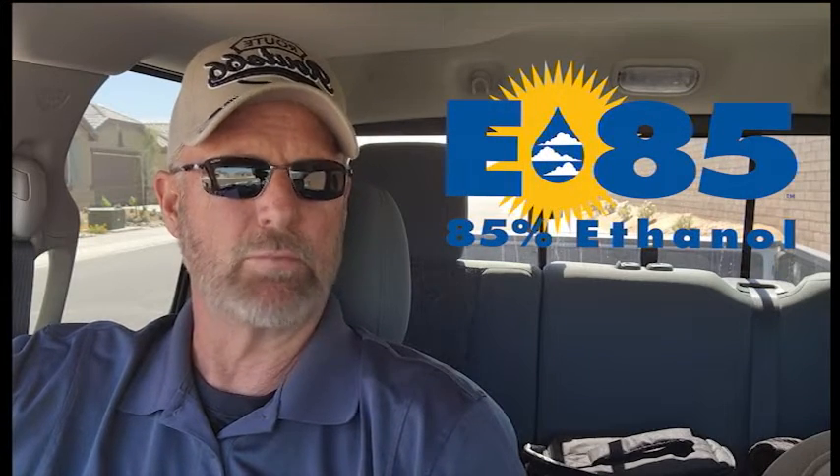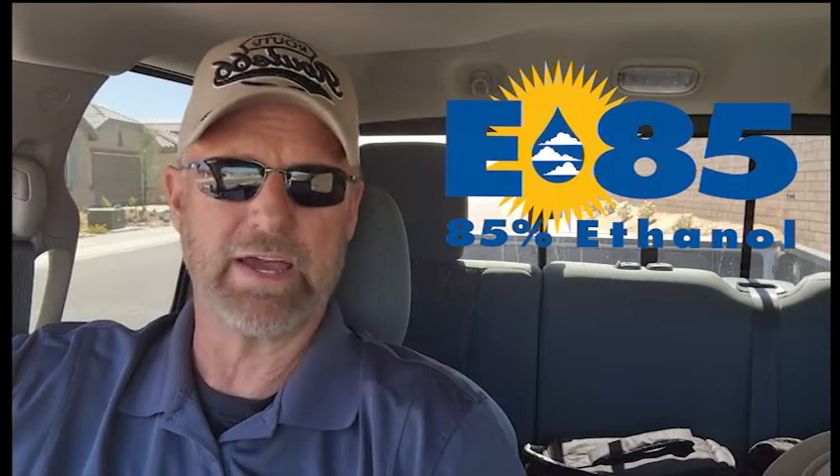There were very few flex fuel videos about actually using flex fuel — a lot of the videos were about how to convert existing cars to flex fuel. What I wanted to know was what are the advantages and disadvantages of running flex fuel. This is my experience using E85 and flex fuel. I'm not going to get into detail about what flex fuel is; there's a link below in the description.